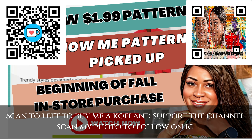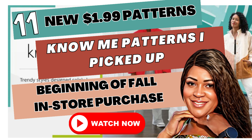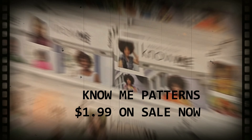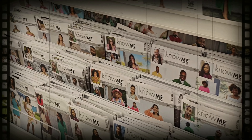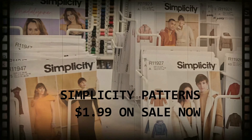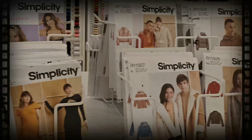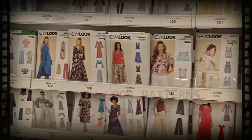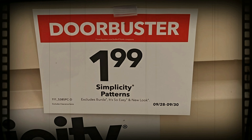We are back! I just got in from Joanne's and I'm going to be sharing in this video just the 11 Notions patterns that I picked up. I also picked up the Macaw, the Simplicity, the New Look, and the Notions patterns. I'll show you the 11 Notions patterns, and then in my next couple of videos I'll show you the Macaw, Simplicity, and New Look. I also picked up all the new fall patterns as well as some older ones.